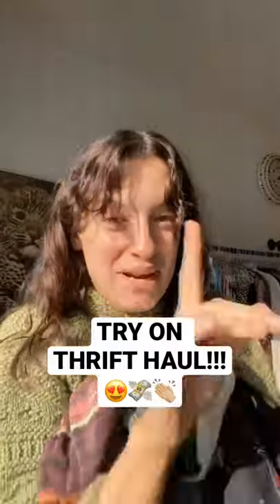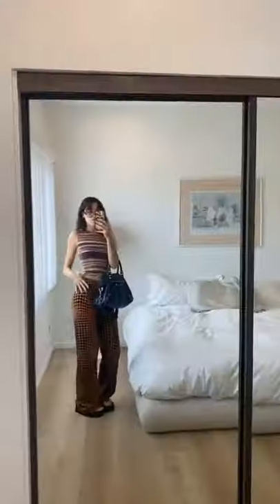Okay queens, I went thrifting and I'm gonna try everything on right now — it's gonna be fabulous, let's go! First up, this literally perfect high neck sleeveless situation — get it on me right now.